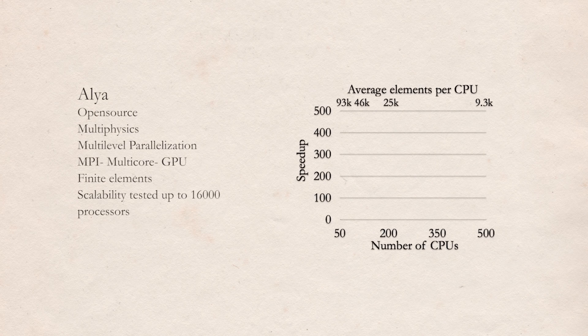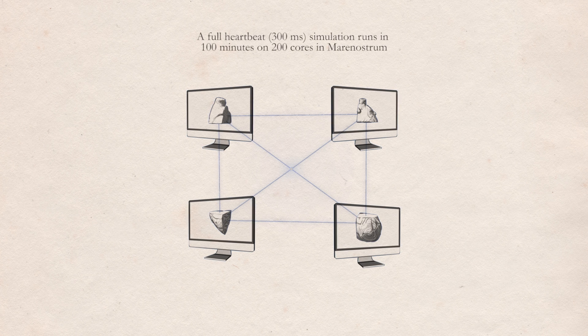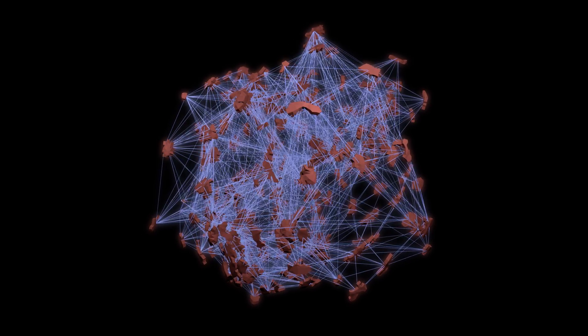ALEA, the software developed at the Barcelona Supercomputing Center, has been designed from scratch for an efficient use of large parallel clusters. Producing an accurate simulation of a heart requires considerable computing power. That's why we perform our simulations on BSC's supercomputer, MareNostrum, where calculations can be distributed among 10,000 processors working in a tightly coordinated way.